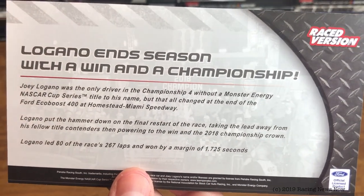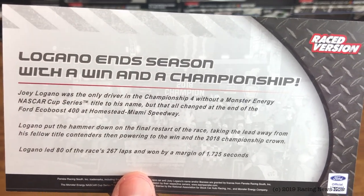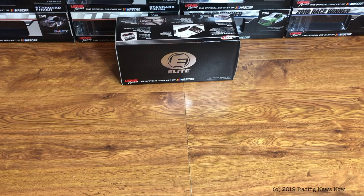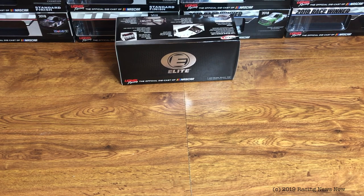Logano in season with a win and a championship — you can pause to read that if you want to. On to the main attraction for this video, and it is the diecast. It's really a good looking car. It's not the best looking diecast of 2018, but it's a good looking car nonetheless. And for the significance of it, it is a cool diecast as well.